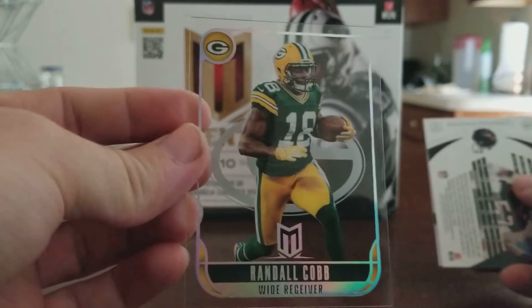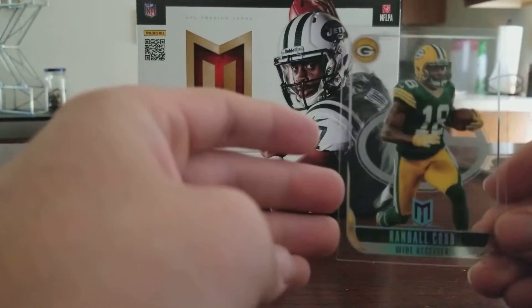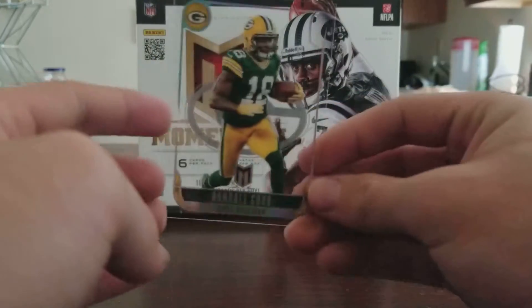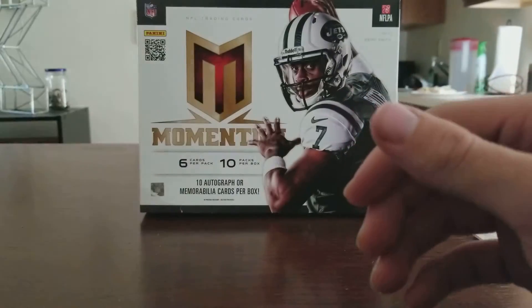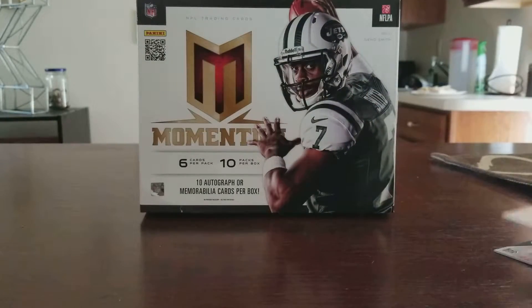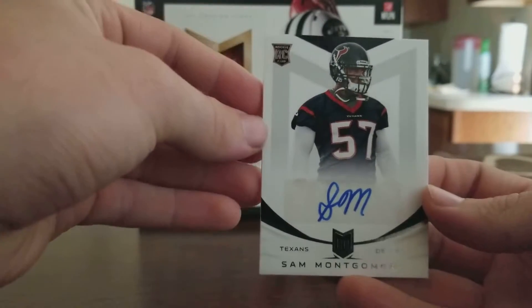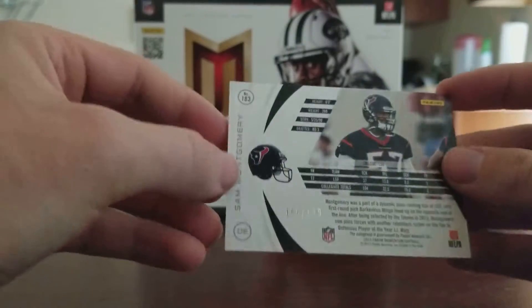Randall Cobb — looks like a see-through parallel, seems to just be a clear parallel card. And the hit from the last pack is a Sam Montgomery rookie card auto numbered to 199. Then Gavin Escobar.